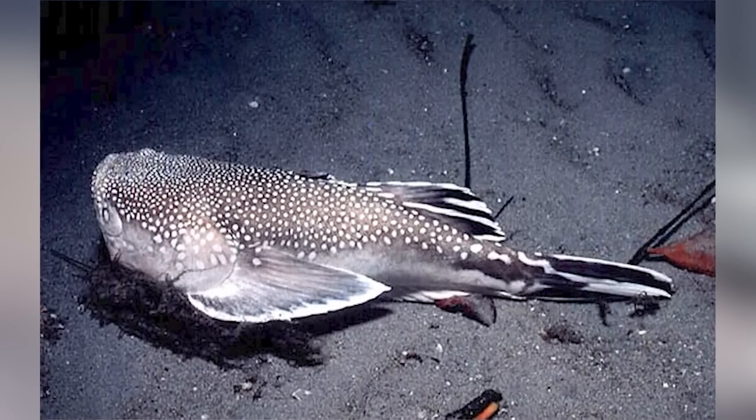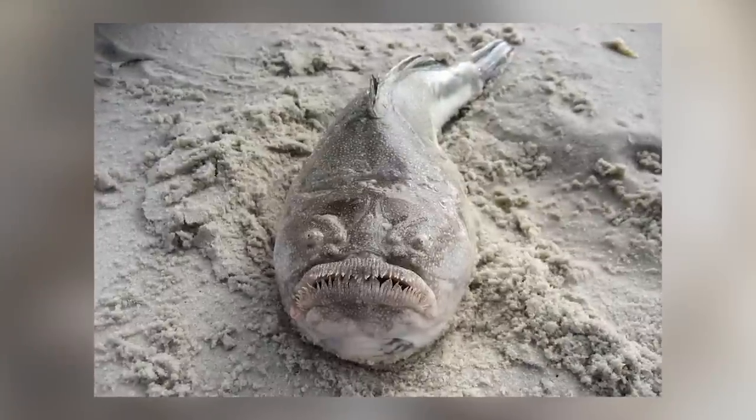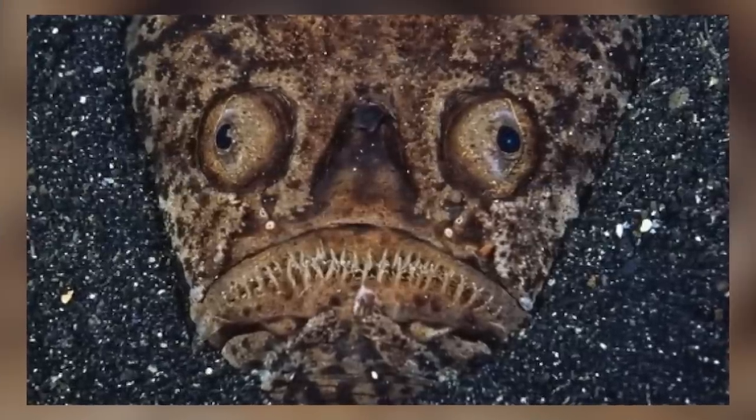Northern Stargazer takes the number 2 spot. If you're planning a scuba diving vacation, you might want to reconsider. This dead-looking fish buries itself into the ocean floor and jolts out at its prey, opening up its giant mouth to swallow prey whole. This is actually pretty barbaric — I am never going underwater ever again.